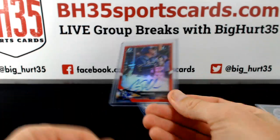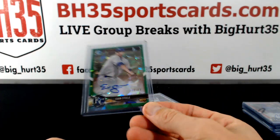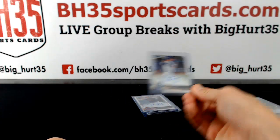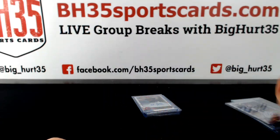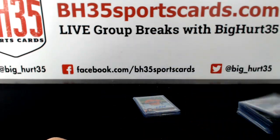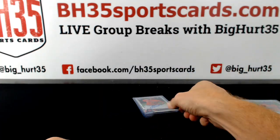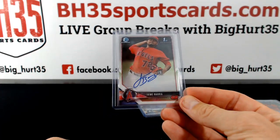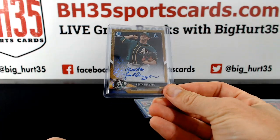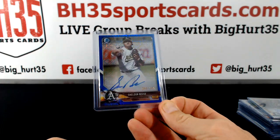Four out of five. Evan Steele green atomic /99, Nicky Lopez base auto, Shao-Ching Chang Indians, Jordan Alvarez refractor auto for the Houston Astros. Jaime Barrera Angels. Heath Phil Meyer gold shimmer, Sheldon Neuse /150.